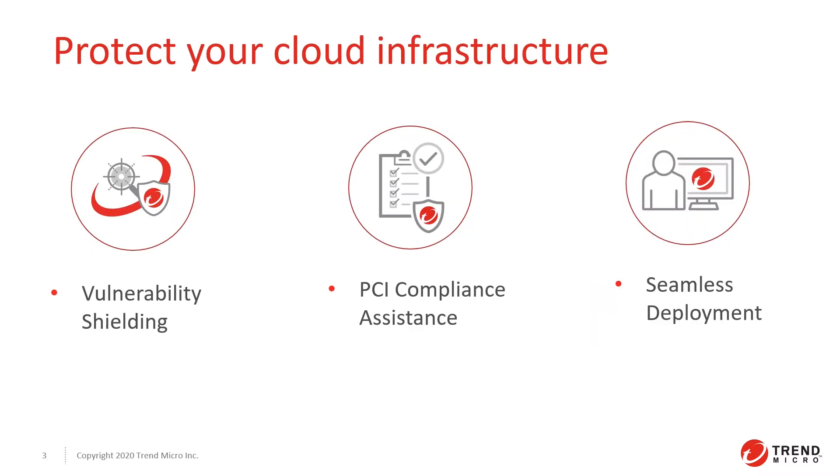Cloud One's network security helps protect your cloud infrastructure with advanced threat protection, including vulnerability shielding, features that assist with PCI compliance, and a seamless deployment experience.